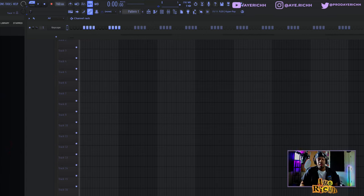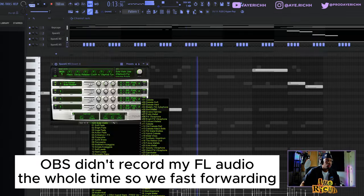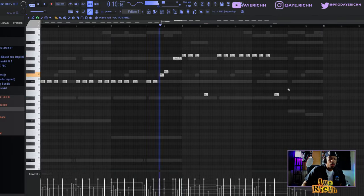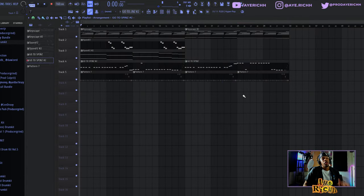Let's just say I got a brand new project and I'm just about to make something. We'll go through this and then get into it for real. All right, so we got a simple beat here, so I'm gonna show y'all how to keep yourself organized first.